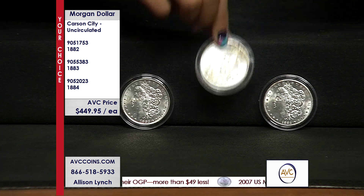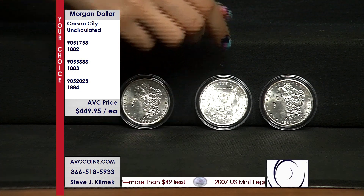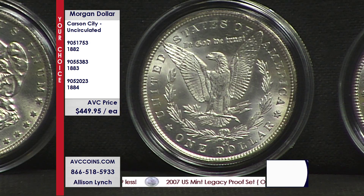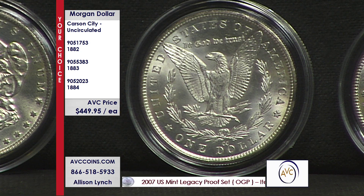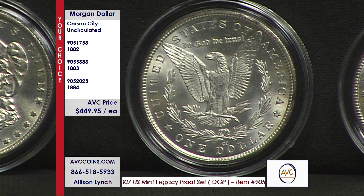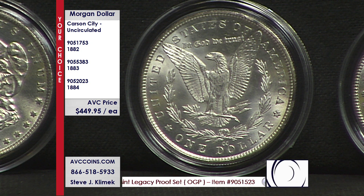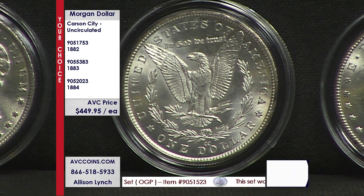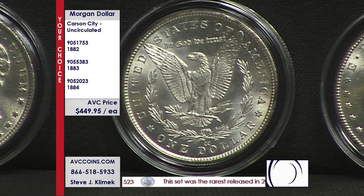But the best part of the story is not just the coin, which is a wonderful thing — it is the price: $449.95. We are not even close to our closest competitors, who are north of $600. There is that fabled Carson City mint mark on the reverse at the bottom of the coin, above the D in dollar. The two C's stands for Carson City.